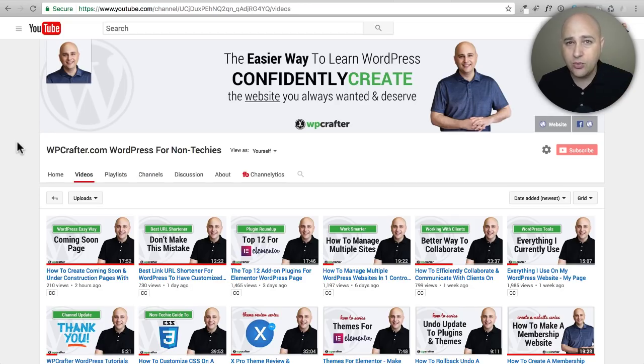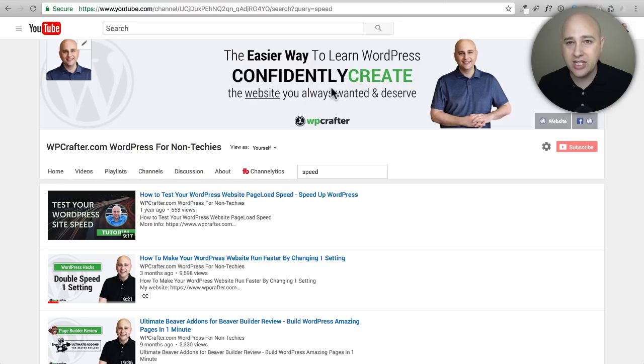The first thing we're going to do to make your website fly is to upgrade the PHP version on your web hosting account. On YouTube you can click to my channel, click the videos tab, and use the search option. If you search for the word 'speed,' the second video is about how to make your WordPress website run faster by changing one setting — that video covers changing the PHP version.